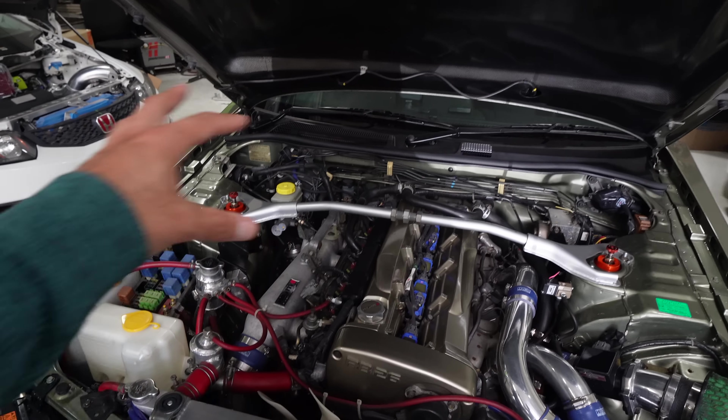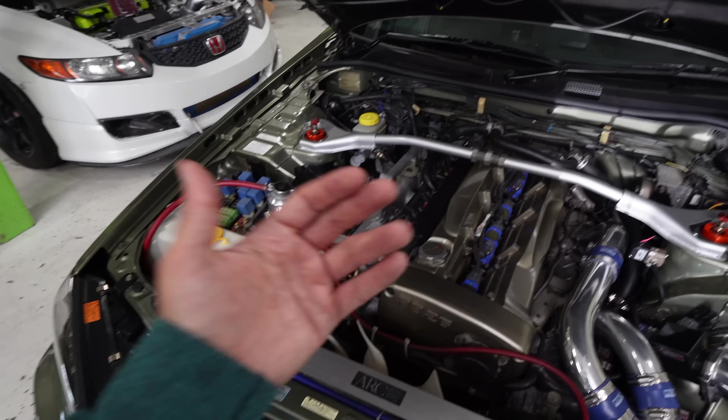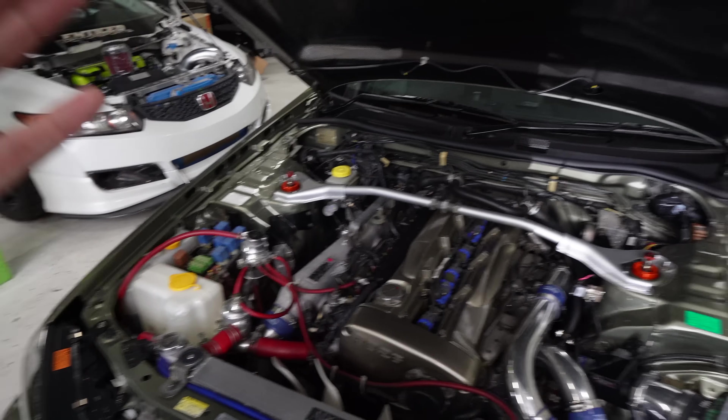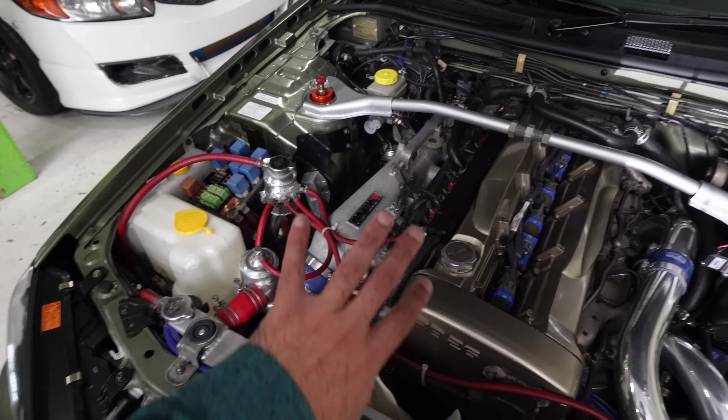I'm basically going for a bolt-on OEM-plus kind of build. There's going to be two phases: the first phase is the bolt-on stuff, make it clean. The second phase is whenever I pull the motor out and do pistons, rods, V-cam, and all that - just make it clean on this specific motor. For you guys watching, this is going to be phase one.